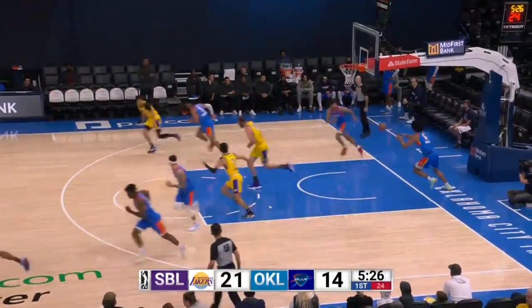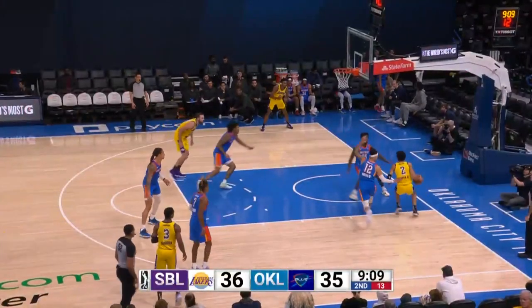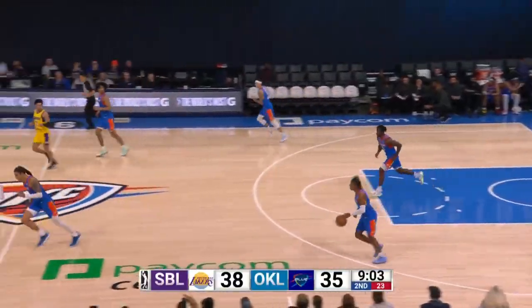Jay Huff! First quarter, holding serve so far against South Bend. The Lakers dictated the pace and the physicality on Monday.